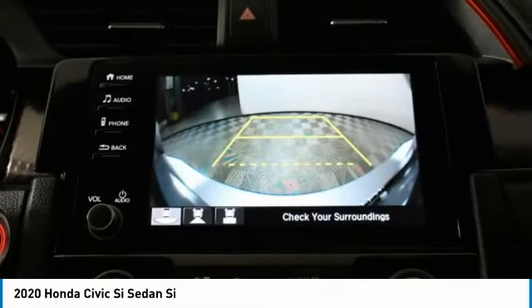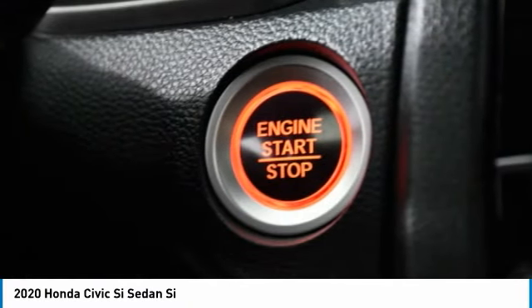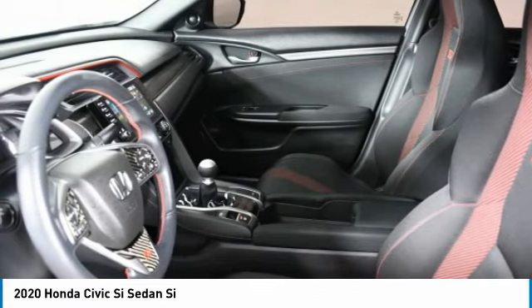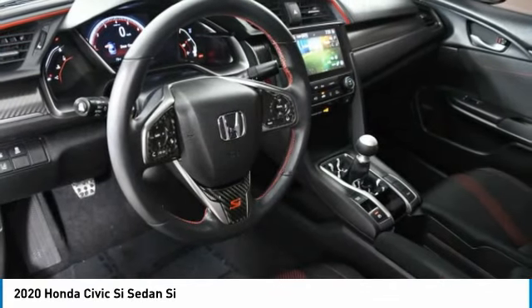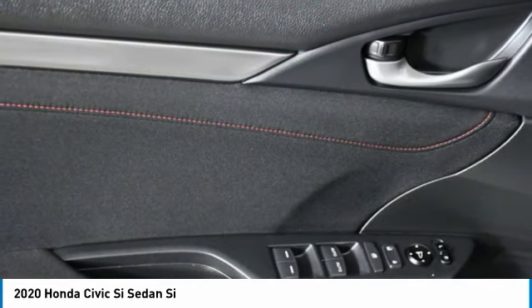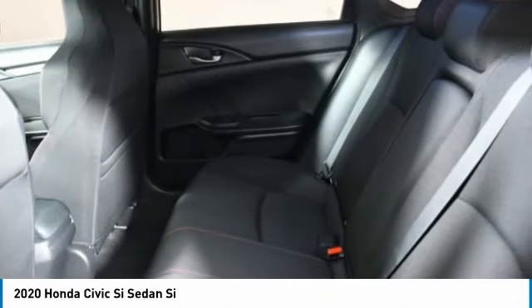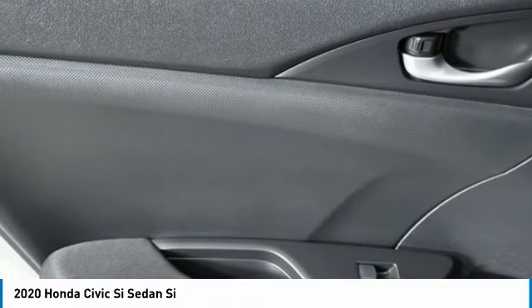Drive away with a great deal on this vehicle. Call or stop in today. The Honda Civic Si.